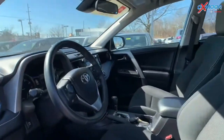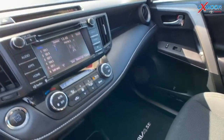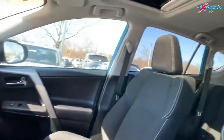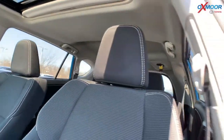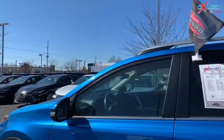You're going to have navigation, Bluetooth, and a backup camera. This vehicle does have a sunroof. It was locally owned and well-maintained. The mileage on here is 20,199, and the price is $21,500.